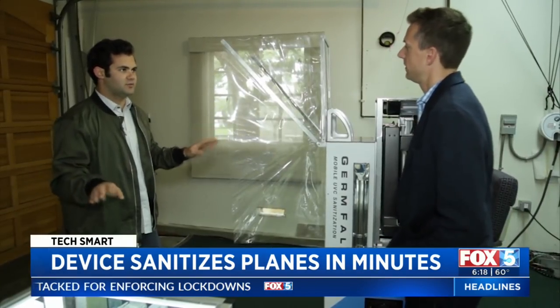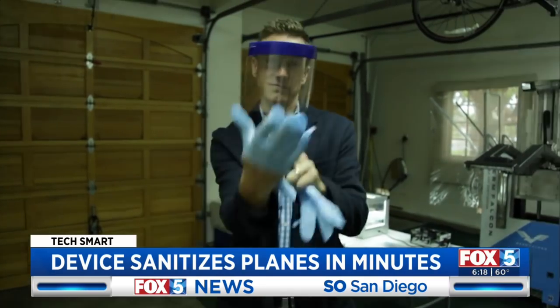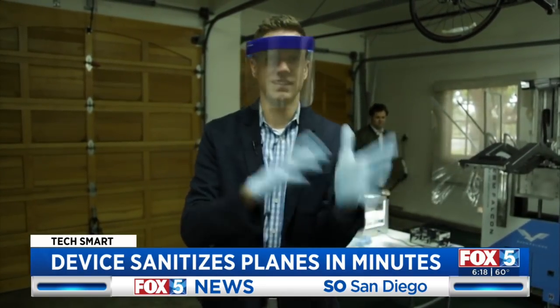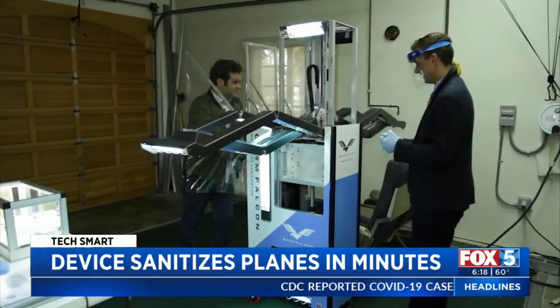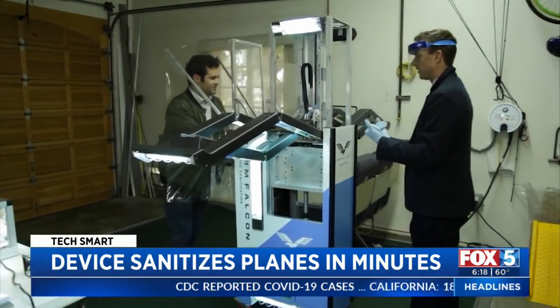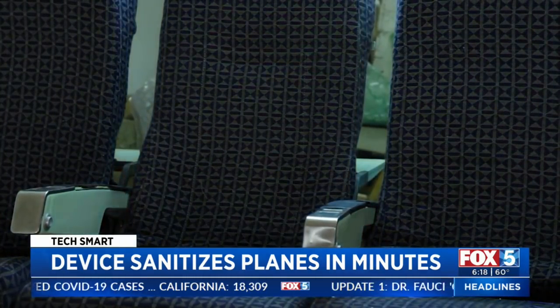To see the demo, I must first put on a protective shield for my face and gloves to cover exposed skin. Wings on the Germ Falcon are extended, and the machine is slowly pushed down the aisle as UV lights bathe surfaces to disinfect them.